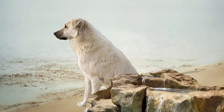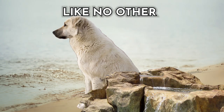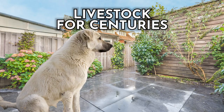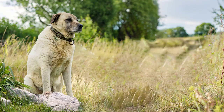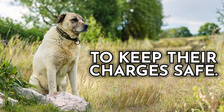Dog number three: the Anatolian Shepherd. Originating from the ancient lands of Turkey, these majestic canines have been guarding livestock for centuries. With their impressive size and muscular build, they possess an innate ability to protect their flock from predators with unmatched determination. Known for their keen intelligence and independent nature, Anatolian Shepherds are quick to assess threats and make split-second decisions to keep their charges safe.